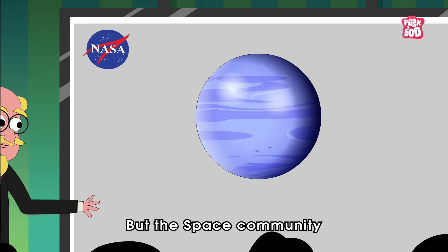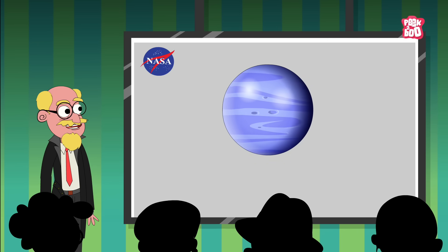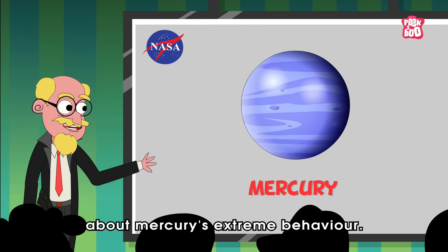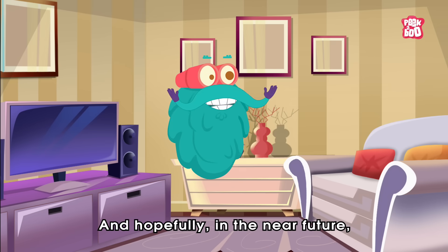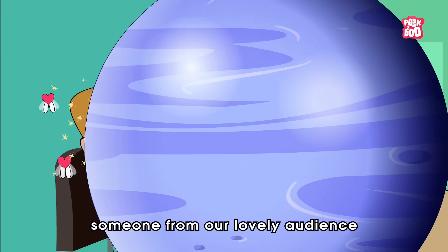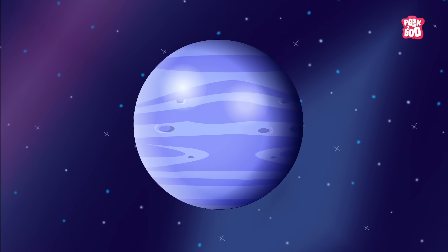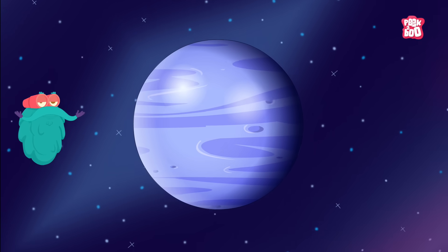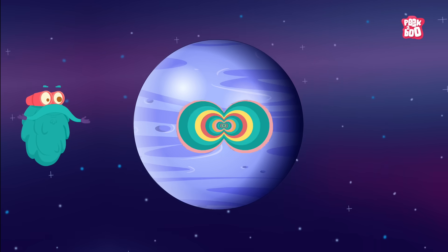But the space community is making more and more efforts to know more and more about Mercury's extreme behaviour. And hopefully in the near future, someone from our lovely audience will manage to unwrap the layers beneath the rocky surface of this cute little speedy planet called Mercury.